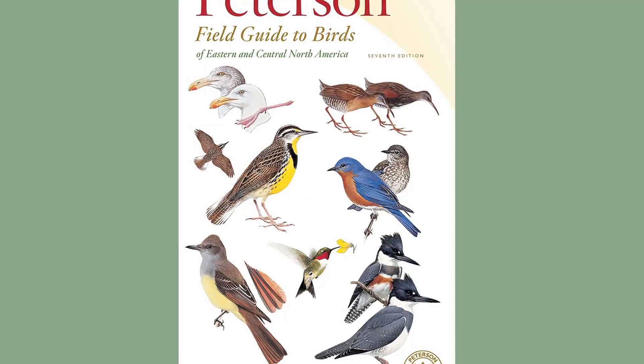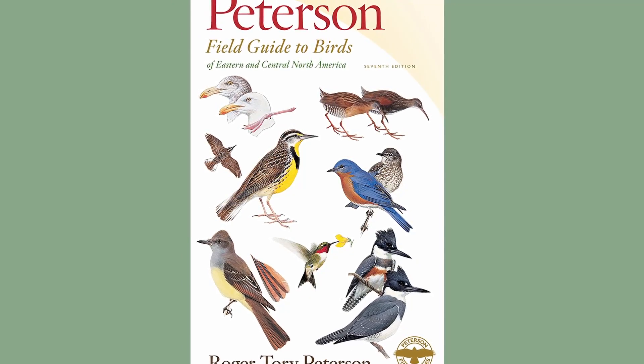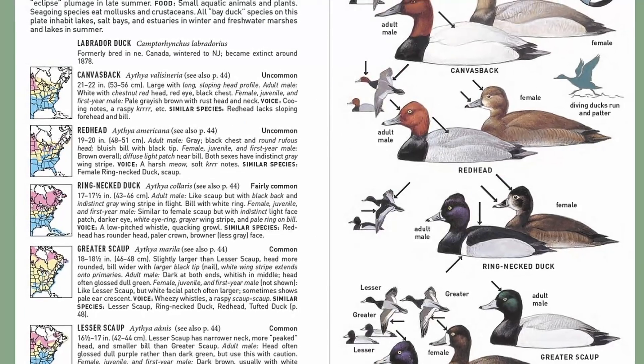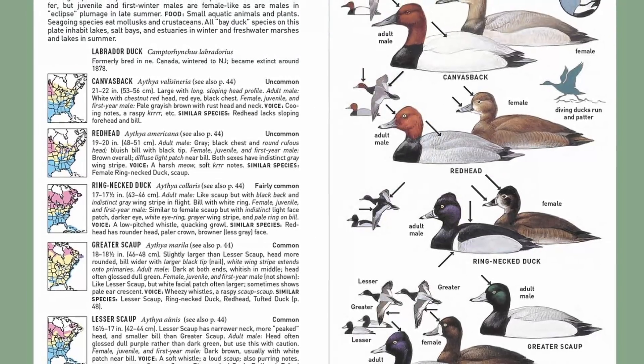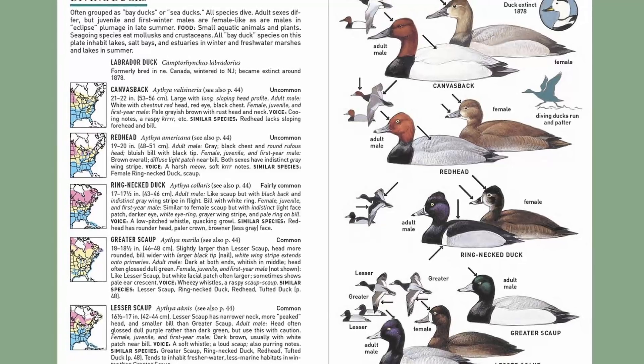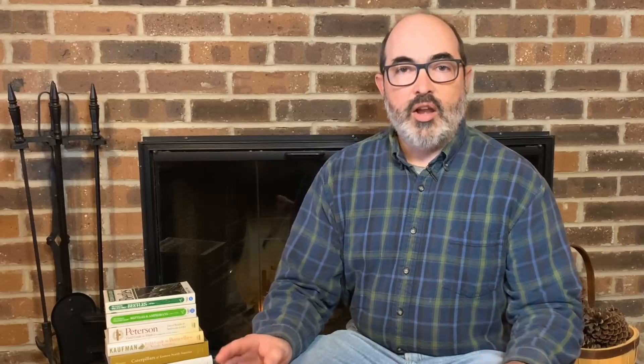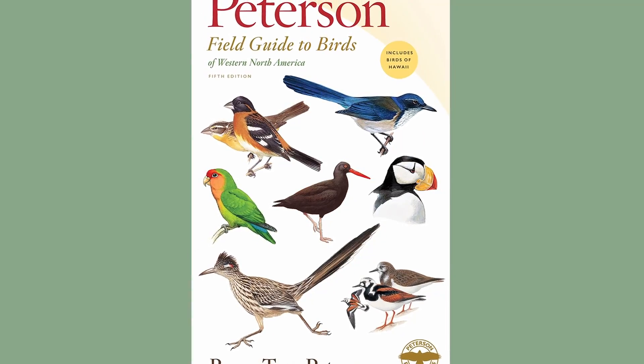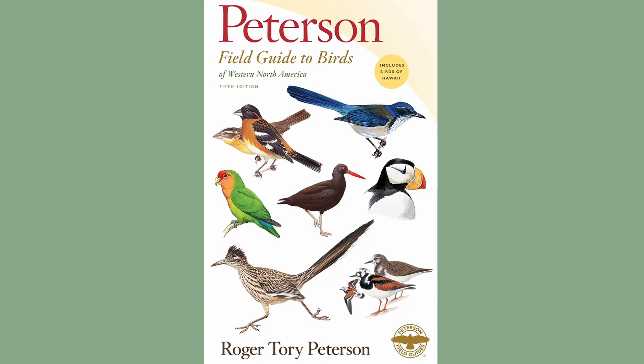Next is the Peterson Field Guide to the Birds of Eastern and Central North America, 7th Edition. This is another great guide that has the same type of field mark identifying illustrations and color-coded range maps as the Nat Geo Guide. I know a few birders that prefer it and it is a little bit less expensive. There is also a Peterson Guide for the Birds of Western North America — I have both of them linked in the description.